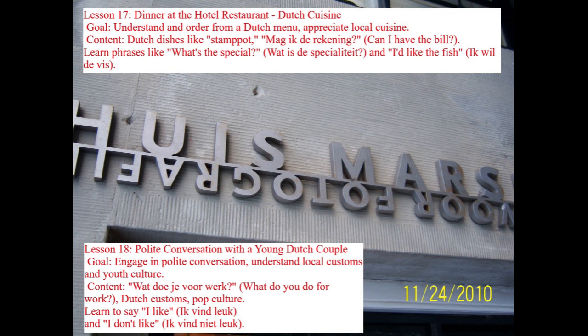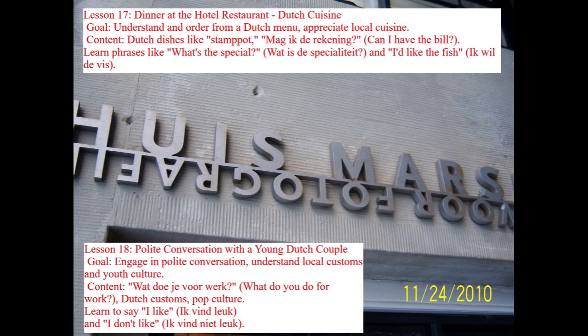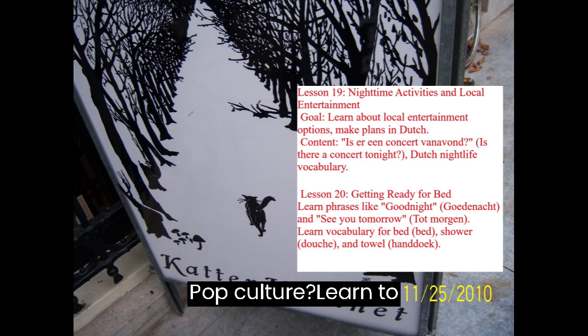Lesson 18: Polite Conversation with a Young Dutch Couple. Goal: Engage in polite conversation and understand local customs and youth culture. Content includes Wat doe je voor werk? (What do you do for work?), Dutch customs and pop culture, and phrases like Ik vind leuk (I like) and Ik vind niet leuk (I don't like).